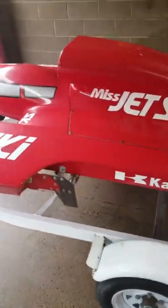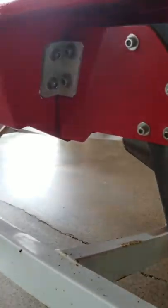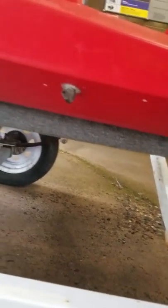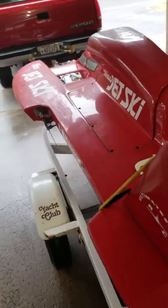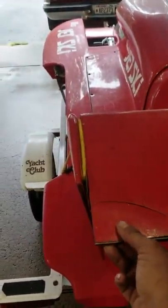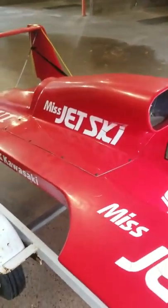This is a one-third scale, and I'll tell you, you can't take it anywhere without people looking and gawking at it. She's built pretty tough. There's a little damage here and a little damage here, but besides that it's pretty good.